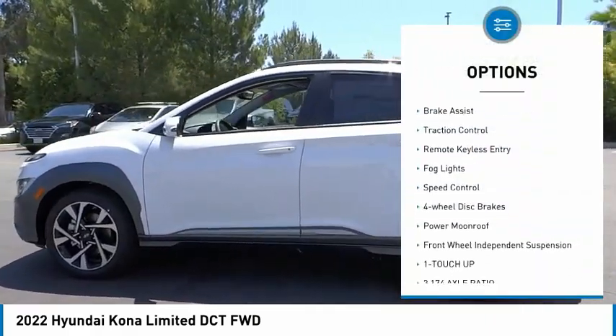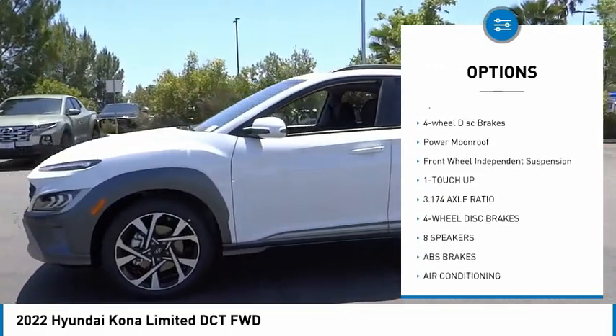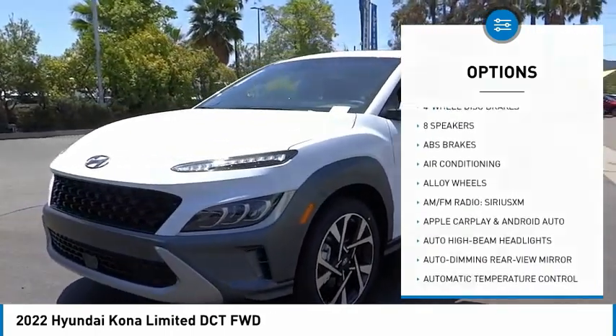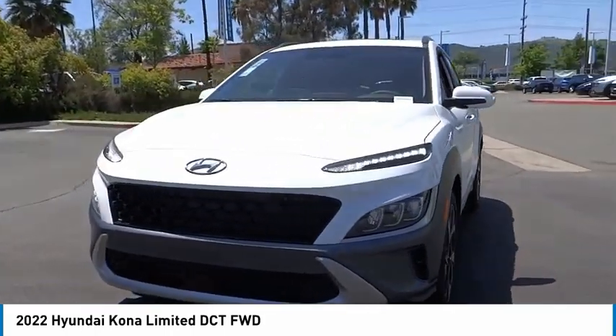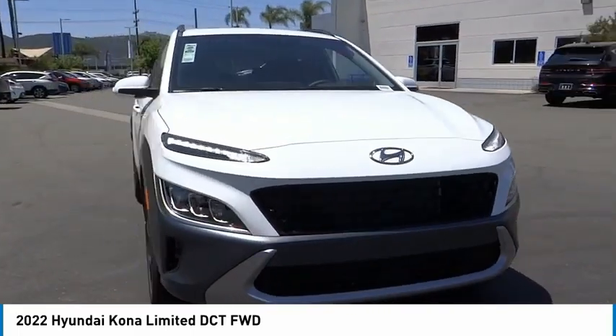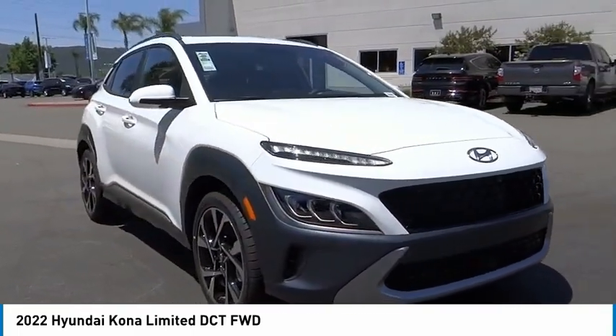Here are some of this vehicle's great options: electronic stability control, alloy wheels, brake assist, traction control, remote keyless entry, fog lights, speed control, four-wheel disc brakes, power moonroof, and front wheel independent suspension. This beauty will make even your house keys jealous — drive it today.